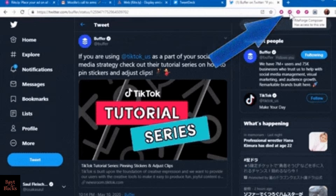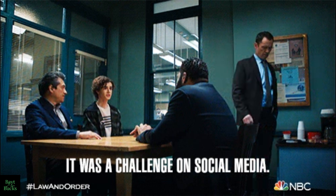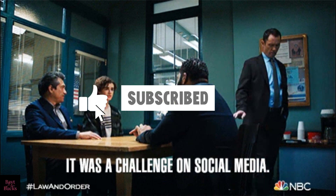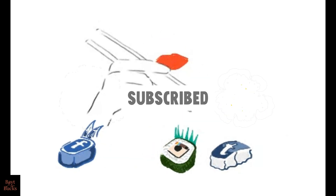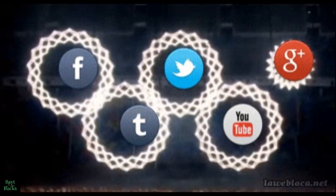Social media is a powerful tool for businesses, but not everyone has the time or know-how to use it effectively. That's where you come in. By managing their social media accounts, you can help businesses reach new audiences and grow their customer base.